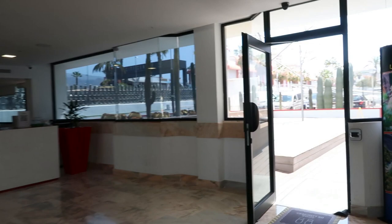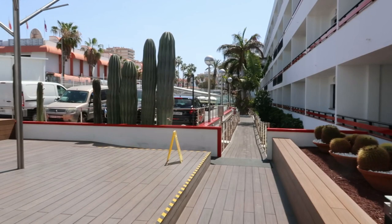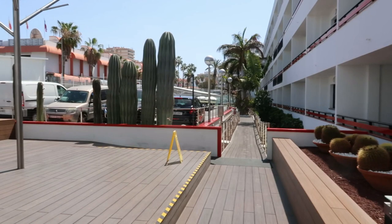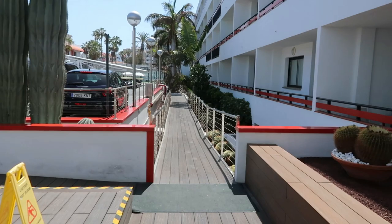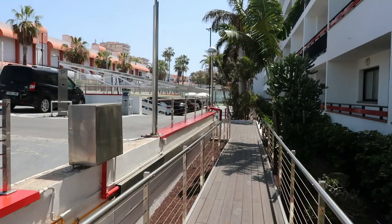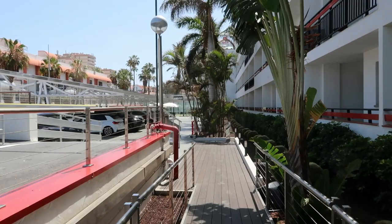Back in the reception area, if you walk out this way there's a little area — I think it's somewhere to park your bikes, maybe. I'm not sure if these are just decorations. There's a walkway through to a big car park at the back.